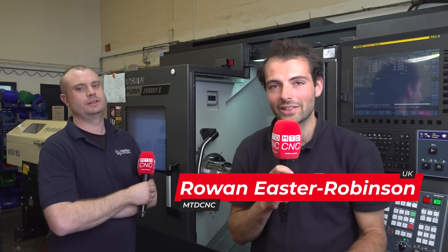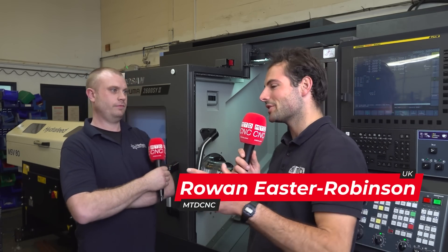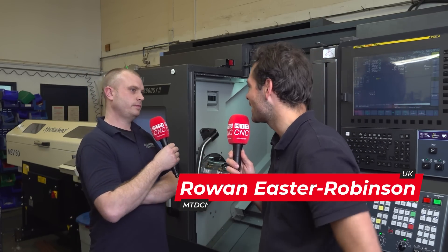I know you millers out there might think turning is easy, but we've come to Interface Precision. Nick, what kind of parts are you making every day?